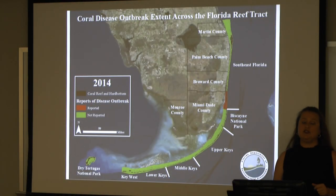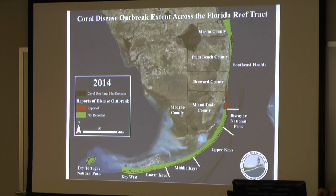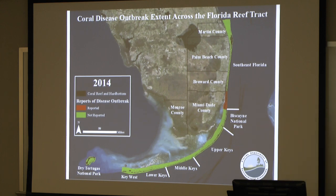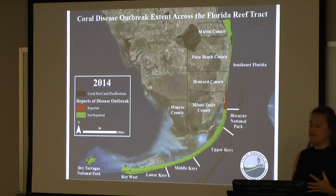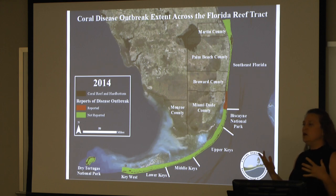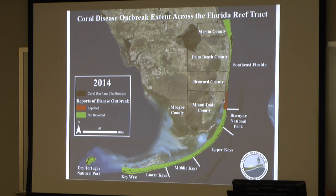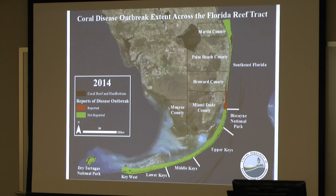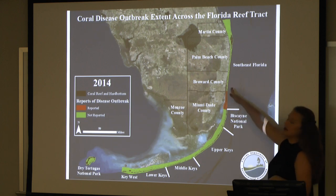Now we get to the current disease event. In 2014, right about here — that's Government Cut, which goes to the Port of Miami — a dredging project started to deepen and widen that port to allow large container ships to access it. Around that same time in September of 2014, we discovered a new disease event. It looked kind of like other diseases, but something wasn't quite right. You can see this red area — that's how far the disease moved from the Port of Miami in 2014, going northward.